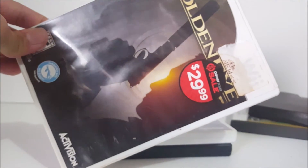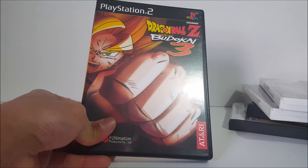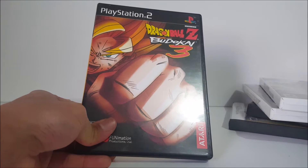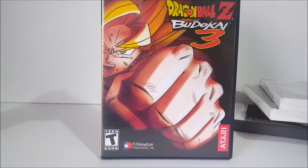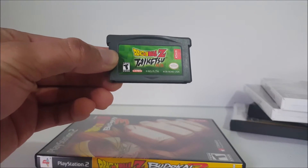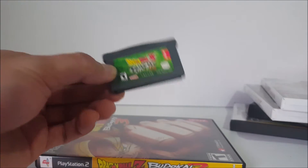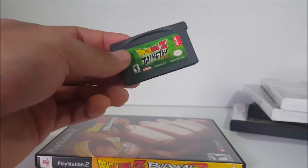Got GoldenEye — kind of banged up on the box with stickers — for two dollars at the flea market. Then World at War on the Wii for two bucks. Dragon Ball Z Budokai 3 was the only Budokai game I was missing from my collection and paid $10 for it since nobody would take less. It goes for about $15 on eBay so $10 is fair. Also included was a game I got for free with my Game Boy Micro purchase.